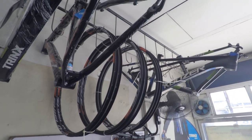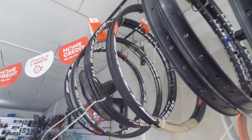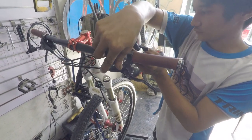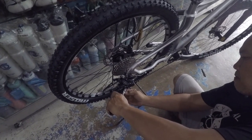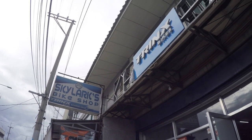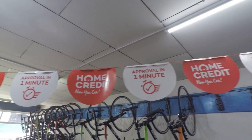Andito naman yung mga available rims at wheelsets nila. May mga magagaling na bike mechanic din sila dito, kaya kung magpapaservice ka ng bike mo, dalin mo na lang dito and they will gladly assist you. Kung naghahanap ka ng bike shop na affordable ang price nila, check out Skylark's Bike Shop mga kapadyak. At may home credit din sila dito kung on a budget ka.